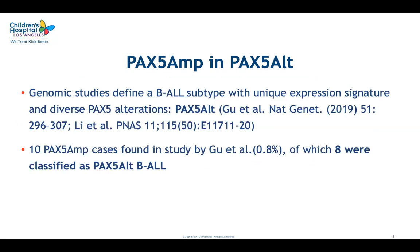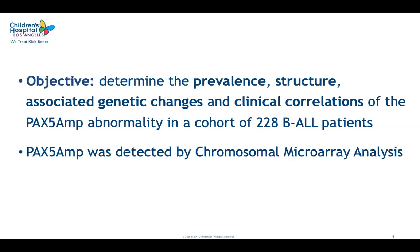In one of the studies dedicated to PAX5-alt B-ALL, they found 10 cases of PAX5 amplification, of which eight were confirmed to have the PAX5-alt expression signature and were classified as PAX5-alt. So one can hypothesize that this abnormality may be one of the primary genetic drivers in this new PAX5-alt subtype. We decided it would be interesting to study this abnormality in our population. Our study aimed to determine the prevalence, structure, associated genetic changes, and clinical correlations of PAX5 amplification in our cohort of more than 200 B-ALL patients, detected by chromosomal microarray.